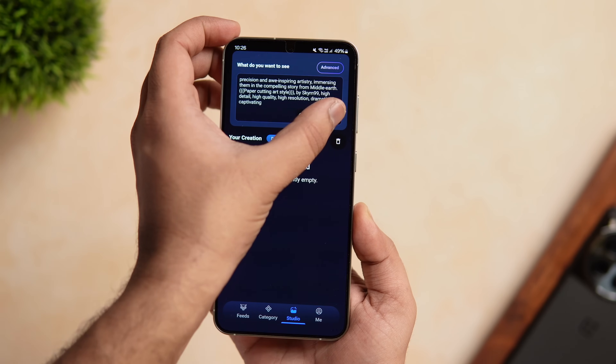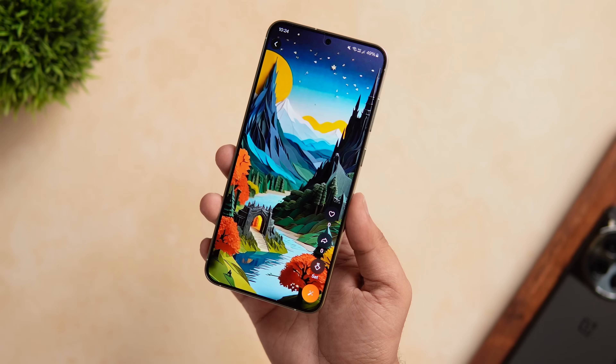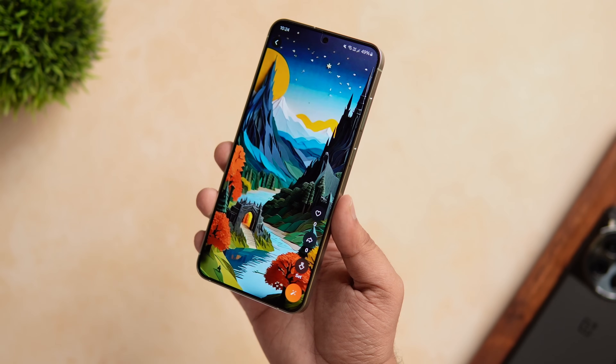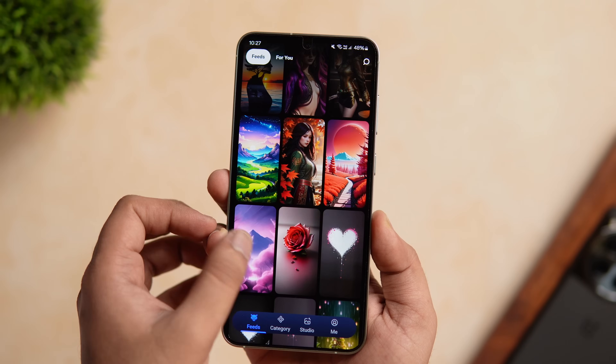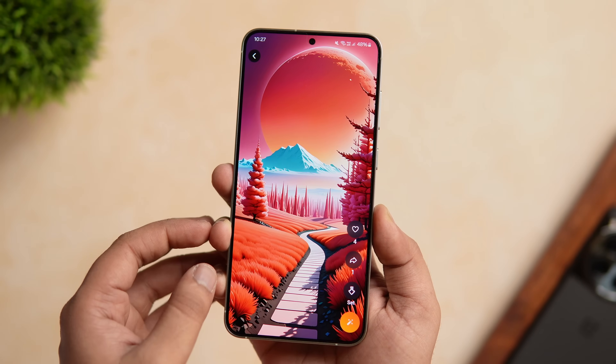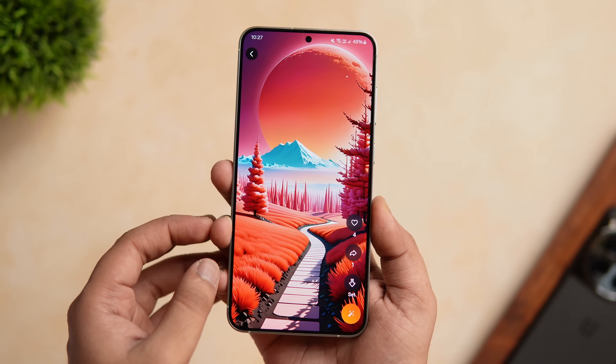Other than the wallpapers, I also like the UI of this app. It is simple and clean with no ads, and the best part is unlike most other wallpaper apps, this one is completely free to download. Definitely give this app a try — you will find a direct link in the description below.